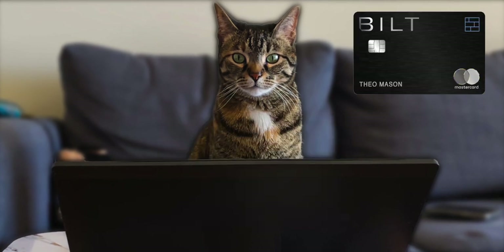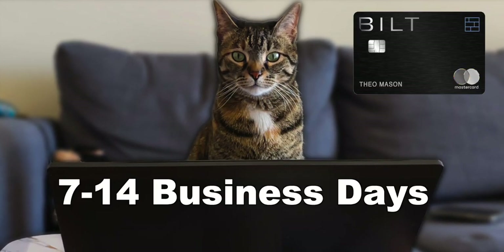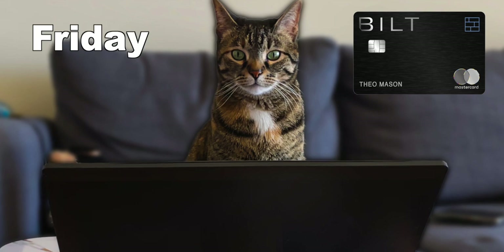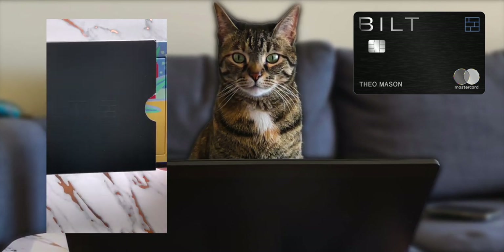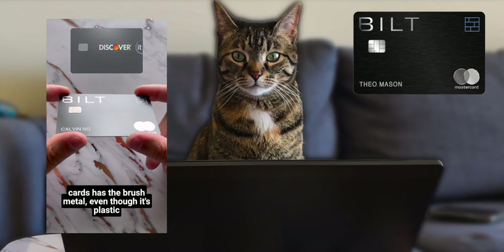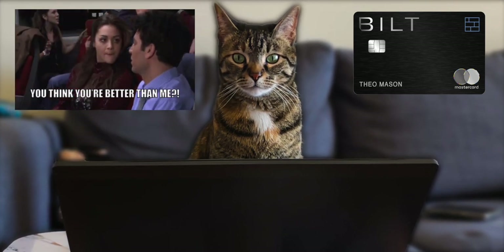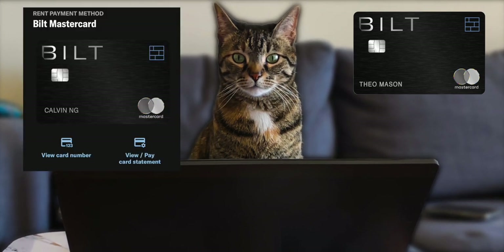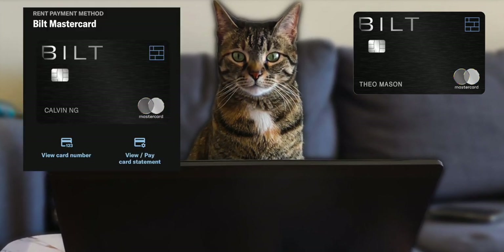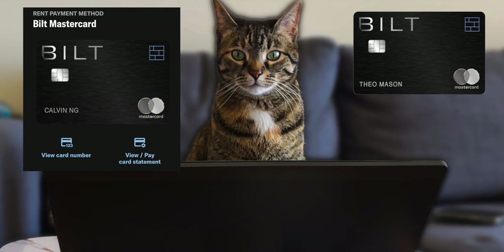So what about the physical Bilt card? They claim it arrives in 7-14 business days, but I applied on Friday and received my card on Monday. The card is metal, by the way — I love metal cards, I don't care what they say, it feels nice. Also, you can start using the credit card the same day after you've been approved if you put the card in your digital wallet when you download the app.